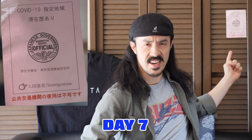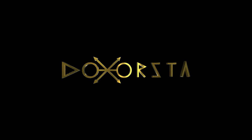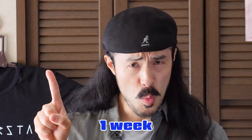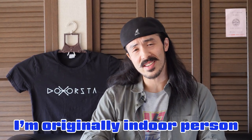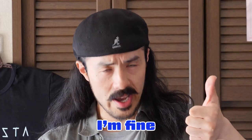Quarantine days in Japan, day 7. I've been stuck in here already one week. It wasn't that hard actually, because I'm originally an indoor person, and as long as I can keep my health and safety, I'm fine.